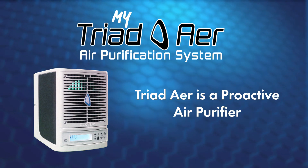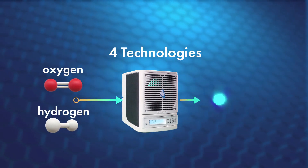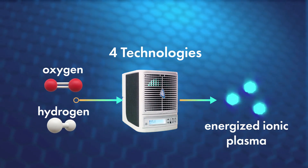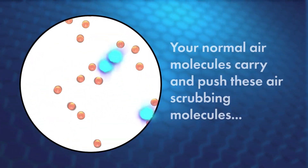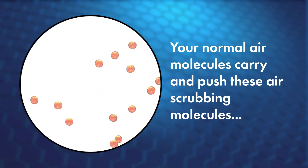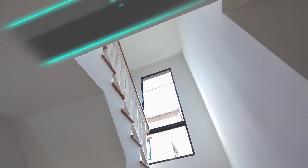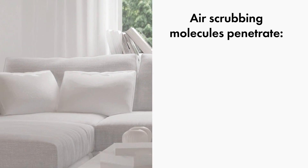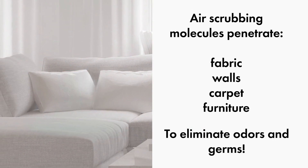My Triad Air is a proactive air purifier using four technologies to convert oxygen and hydrogen into an energized ionic plasma of air scrubbing molecules. Your normal air molecules carry and push these air scrubbing molecules under doorways, down the hall, room to room, upstairs, downstairs, and through ductwork. They even penetrate fabric, walls, carpet, and furniture to eliminate odors and germs.